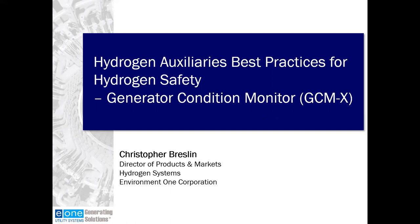We've allotted at least 10 minutes of Q&A at the end of today's session, so please make use of this time either through the chat feature or the ask a question feature. And if we don't get to all of them, we'll answer them in a follow-up email. I'd like to introduce today's presenter, Christopher Breslin, who is Director of Products and Markets for E1's utility systems business.